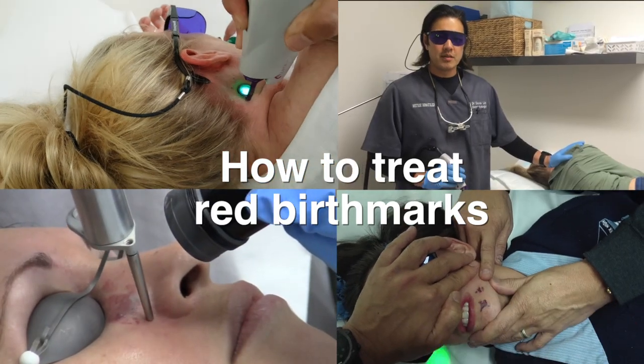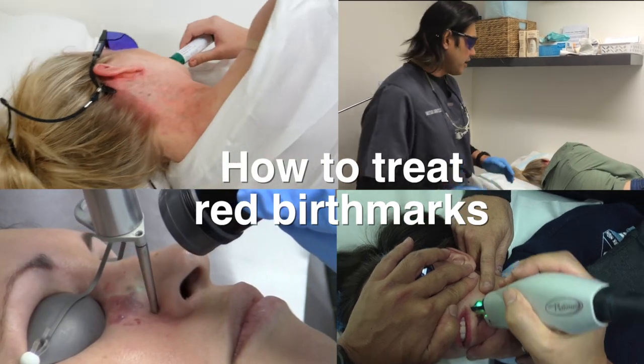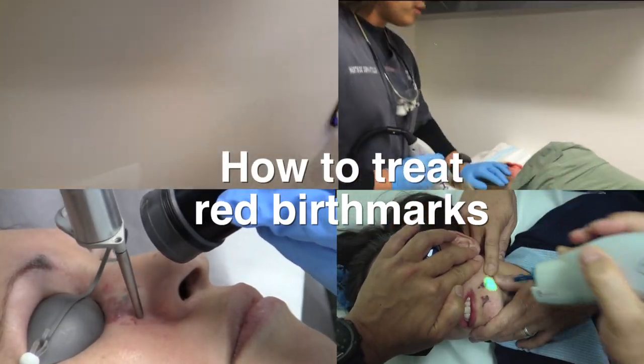Hi there, Dr. Davin Lim. Today we'll be talking about how to treat red birthmarks. These are the most common birthmarks and I'll show you how it's done using various lasers.